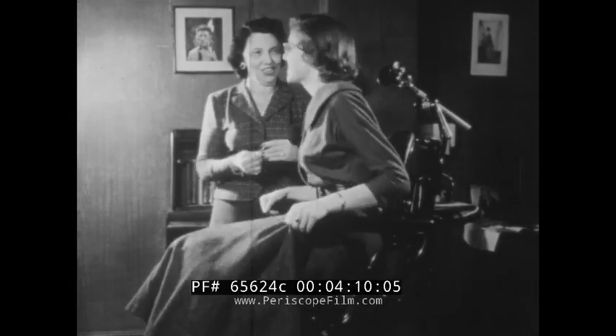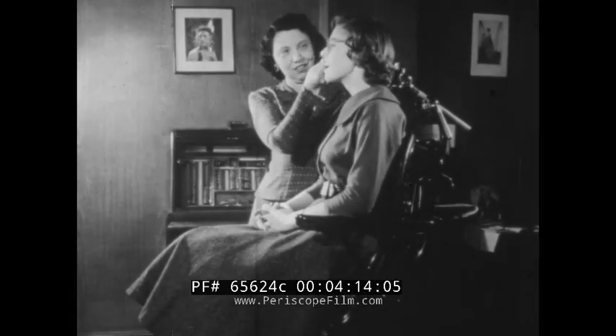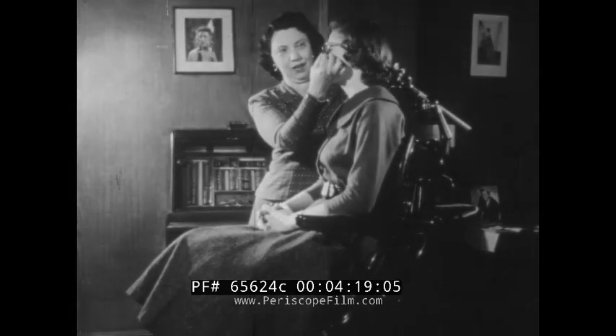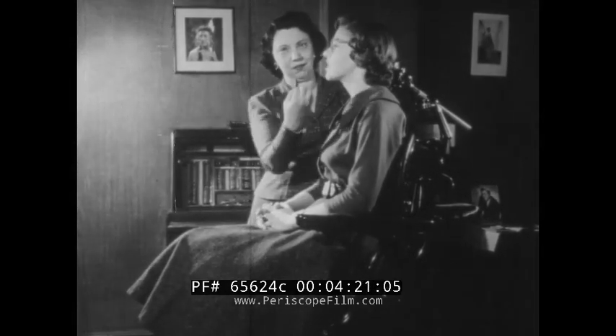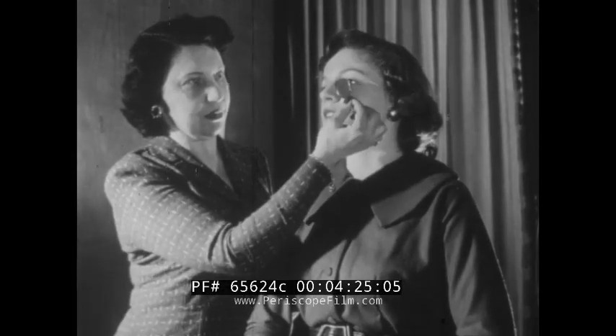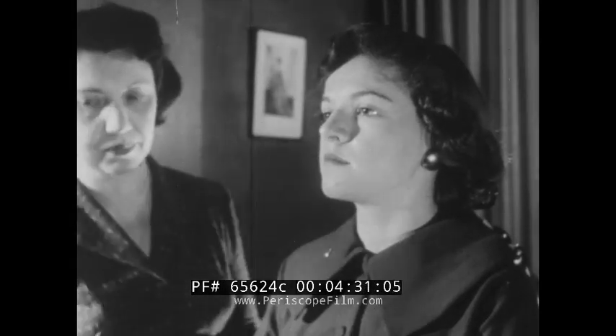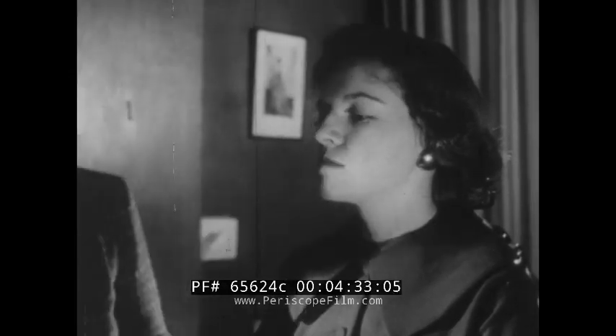A young lady in the office of her ophthalmologist is being tested for a new pair of glasses. First her eyes are checked to determine what her vision is with her old glasses, and after that the glasses will be removed to determine loss of vision. This is an experience millions of persons undergo every couple of years, for comparatively few of us have anything approaching 20/20 vision.